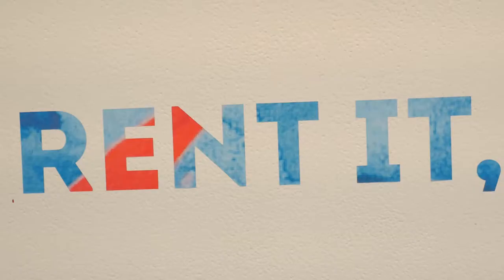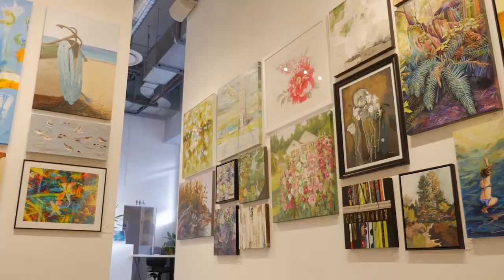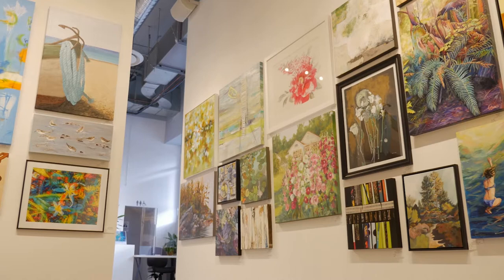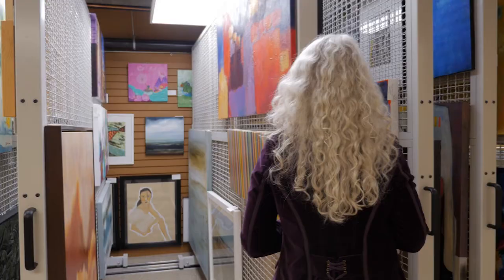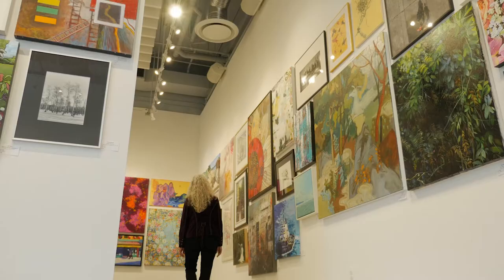Welcome to Cityscape Community Art Space and to our annual Art Rental Show. I'd like to acknowledge that we're on the unceded territories of the Squamish and the Tsleil-Waututh people and thank them so much for their generosity of spirit as we journey in community together.